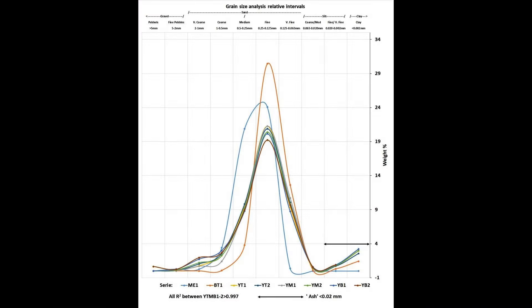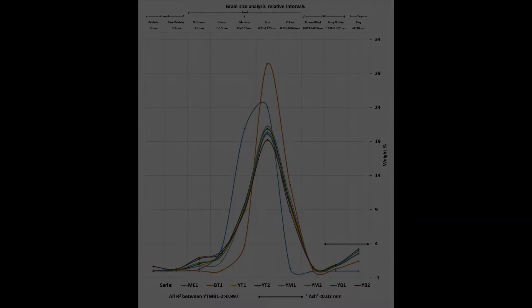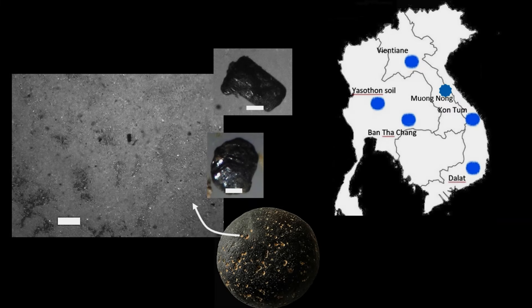The fine-grained comminuted quartz is also present in the yasithan soil, but not in Mekong River sediments. This fine-grained comminuted quartz can be used as a tracer in the Korat Plateau, as it is attached to the surfaces of tektites from Ban The Chong, Dalat, Kan Tum, Muong Nong, and Vientiane, and is found in yasithan soils as well as iron concretions.